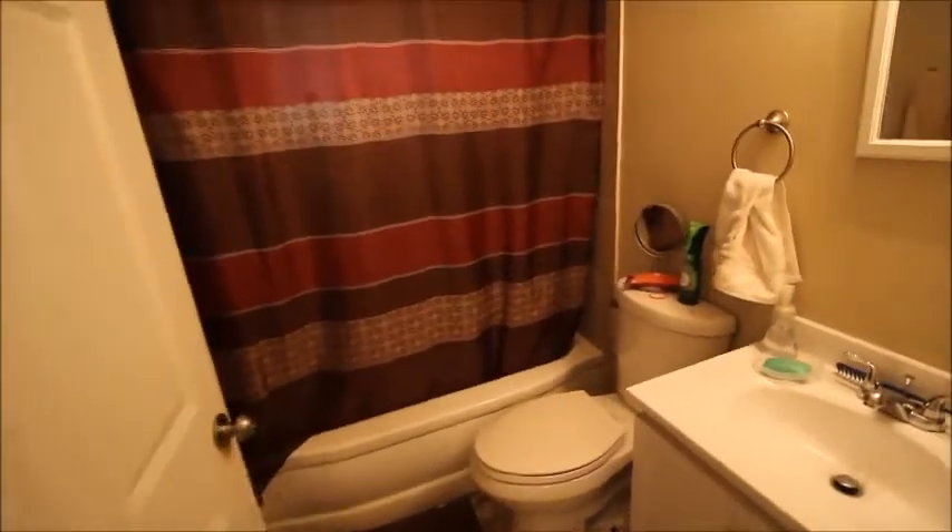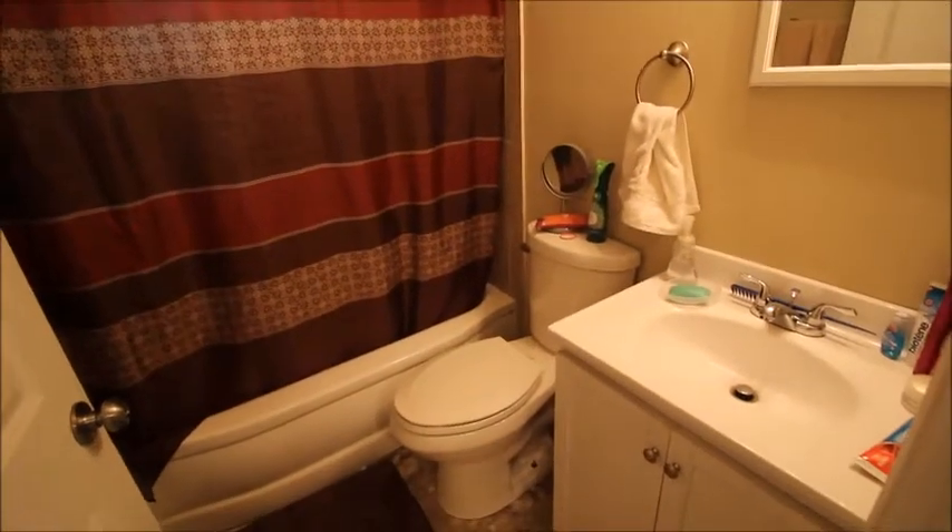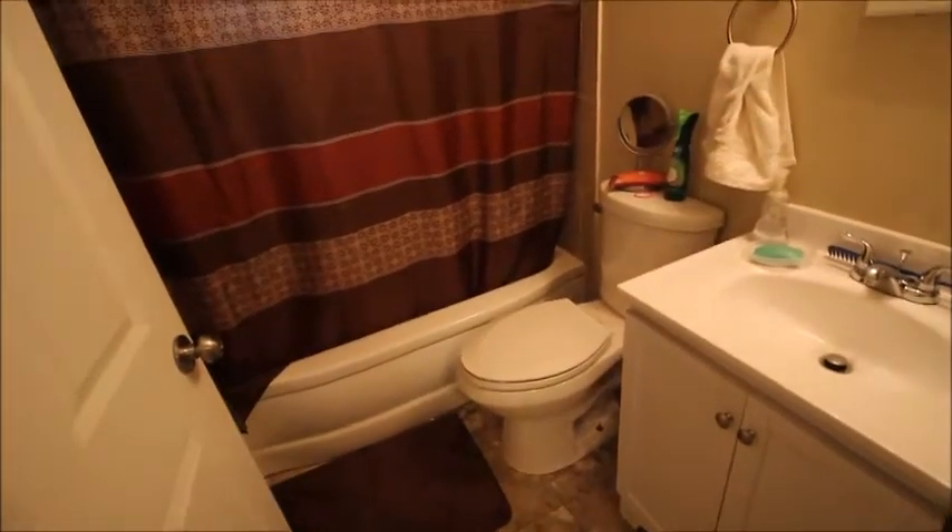Down the hallway to the right here, there's a very large coat closet and a mechanical closet. Then into the newly renovated bathroom, which has updated windows, a newer toilet, newer sink base, newer tile, and is freshly painted.